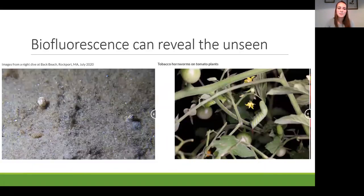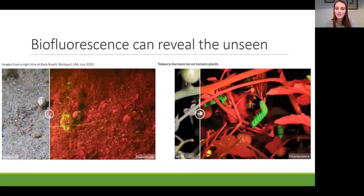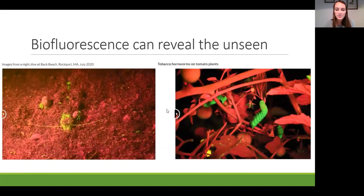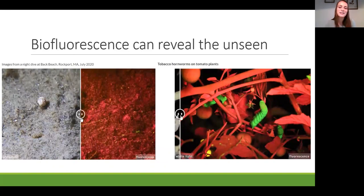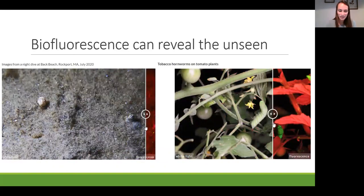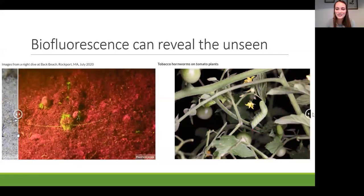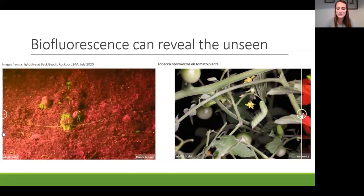Biofluorescence can reveal the unseen. What looks like plain sand to our eyes, under fluorescence reveals hermit crabs and shrimp that are exposed. A tomato plant turns bright red, and hornworms become much more visible as bright green in contrast. We live in a glowing fluorescent world that we just don't have the ability to see.